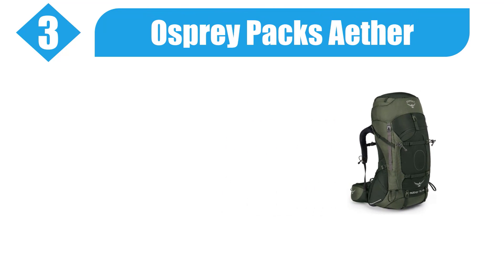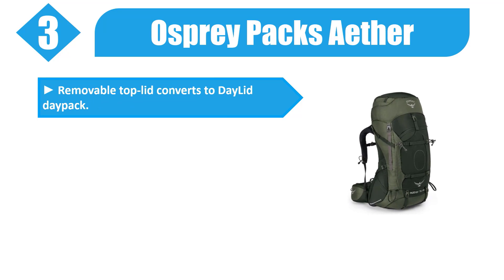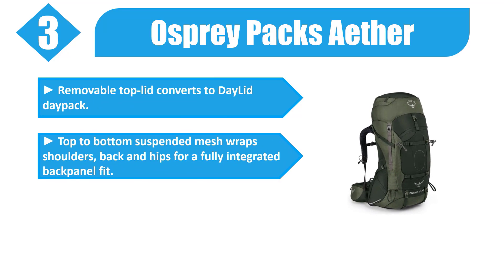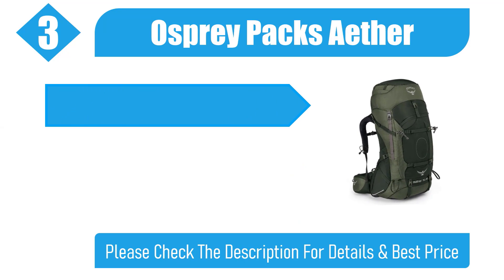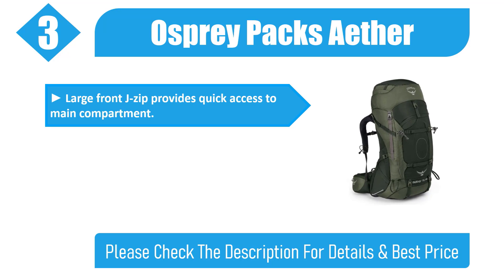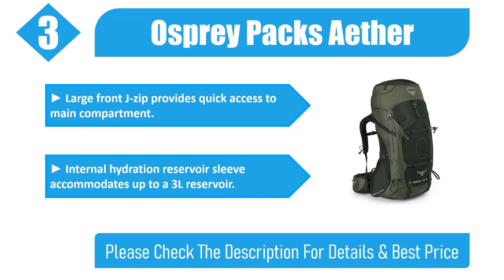Number three: Osprey Packs Ether. Removable top lid converts to a day pack. Top-to-bottom suspended mesh wraps shoulders, back, and hips for a fully integrated back panel fit. Front stretch mesh pocket and zippered hip belt pockets for quick storage. Large front J-zip provides quick access to the main compartment. Internal hydration reservoir sleeve accommodates up to a three-liter reservoir. Check the description for details and best price.